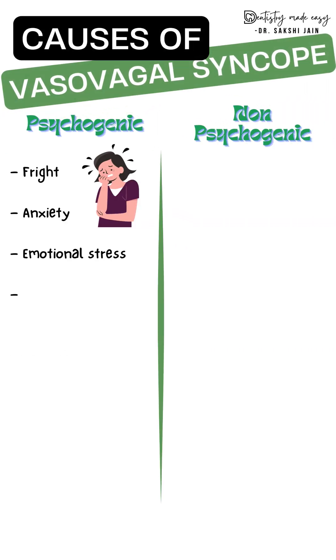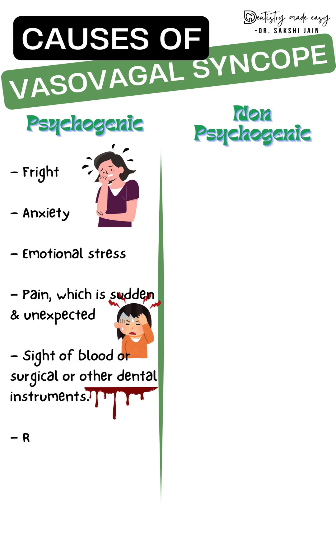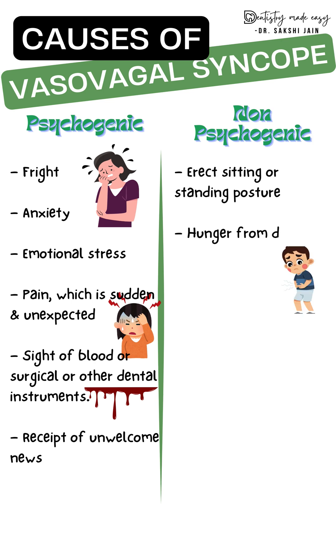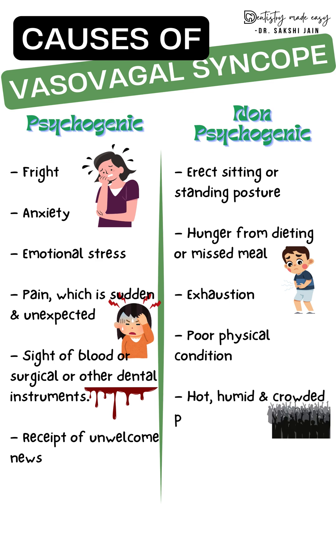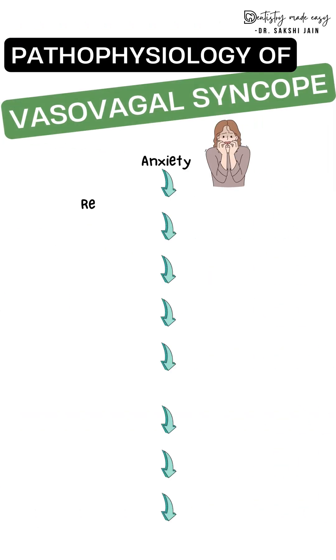The causes of syncope can be psychogenic or non-psychogenic. Psychogenic causes include anxiety, fear, and stress, all of which can lead to vasovagal syncope. Non-psychogenic causes include prolonged sitting or standing erect, hunger, exhaustion, hot climate, and male gender — all of which can lead to syncope.